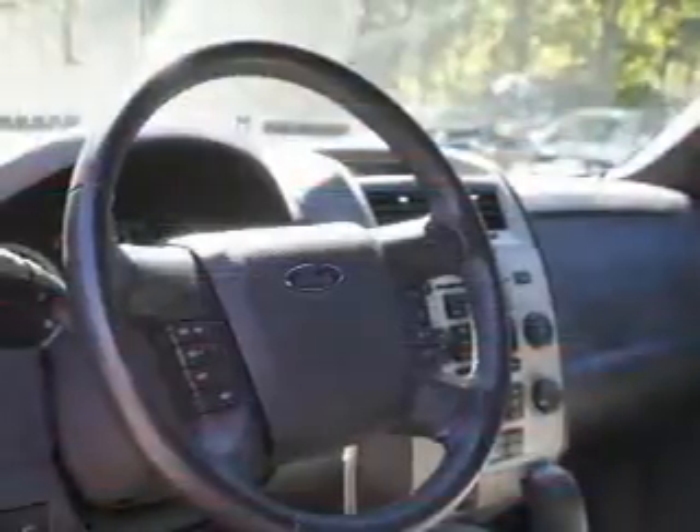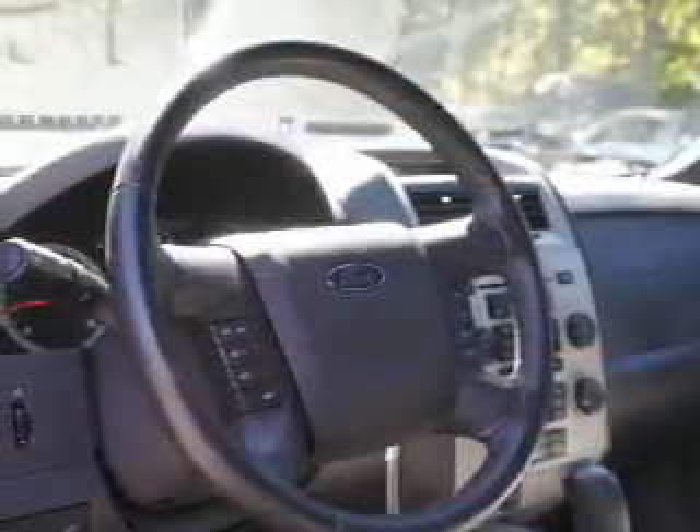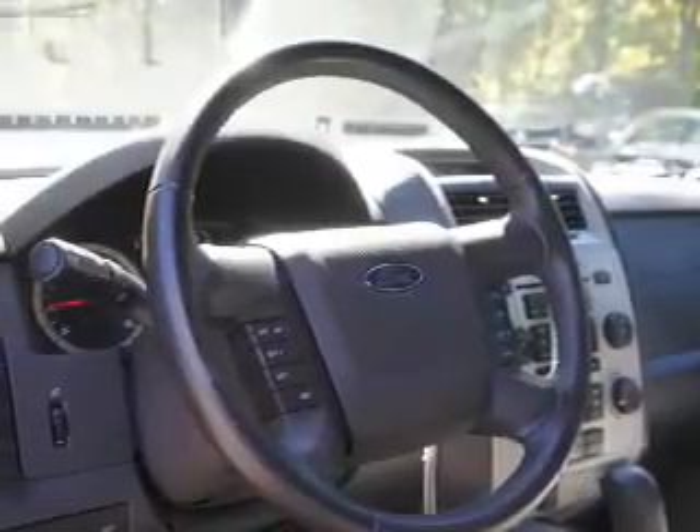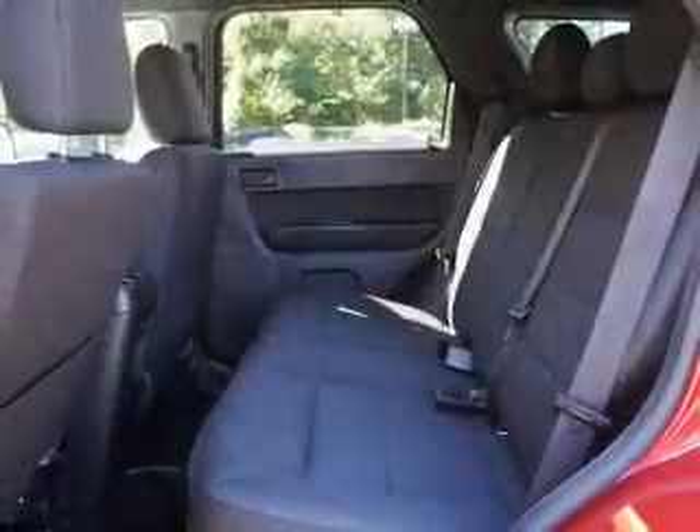The powertrain includes four-wheel drive with an efficient four-cylinder engine that responds smoothly to its six-speed automatic transmission. Brake safely with the anti-lock braking system.